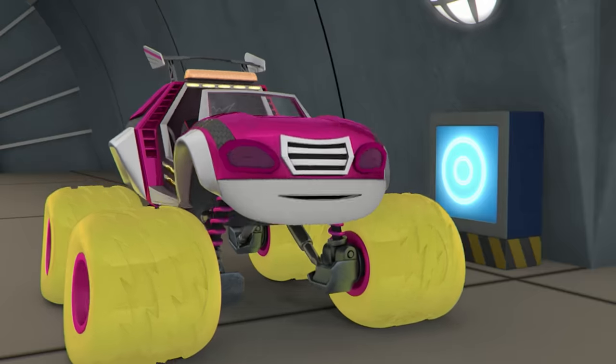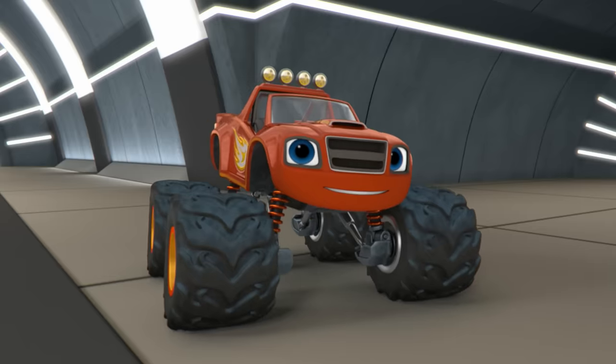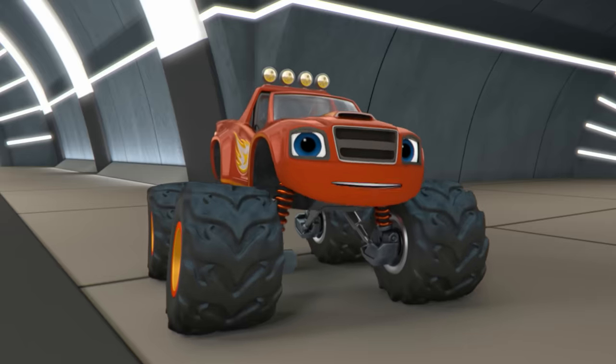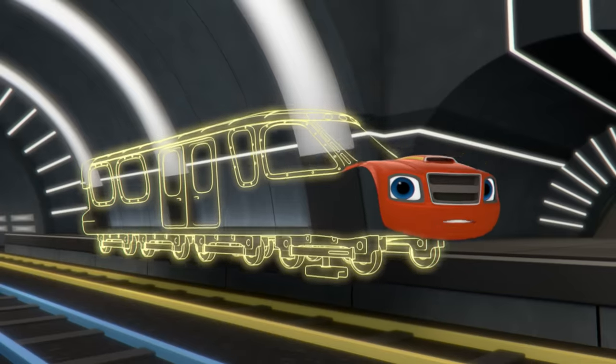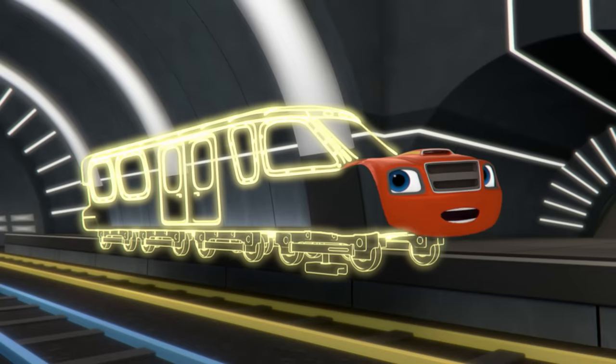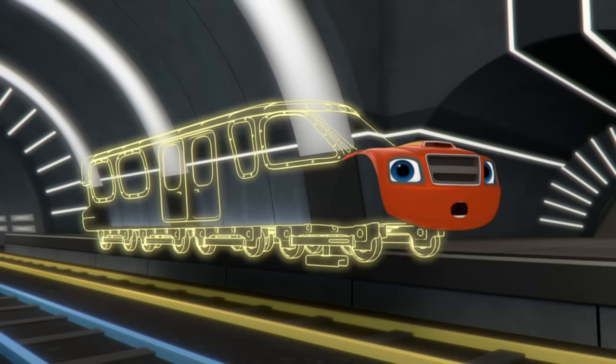We've got the electricity. All we need now is a train. Come on! Let's build the parts to turn me into a subway train. First, our subway needs a train car to carry passengers. To make the train car, say: train car! Train car!